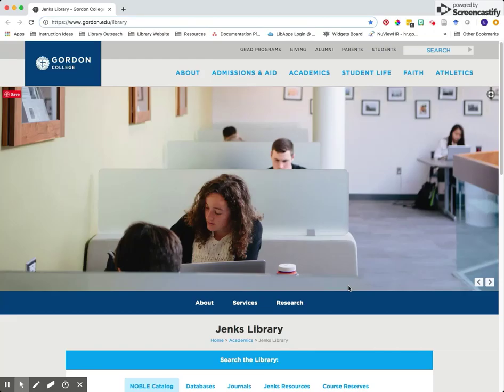Hi faculty! Did you know that we have campus-wide access to the Chronicle of Higher Education? This video will show you how to access it from the library's homepage.